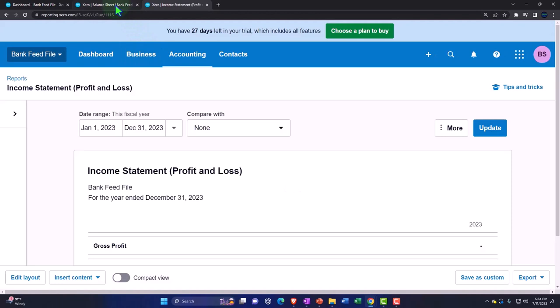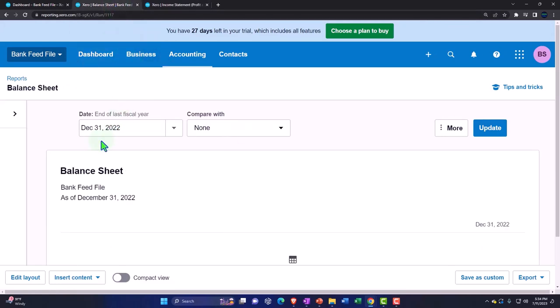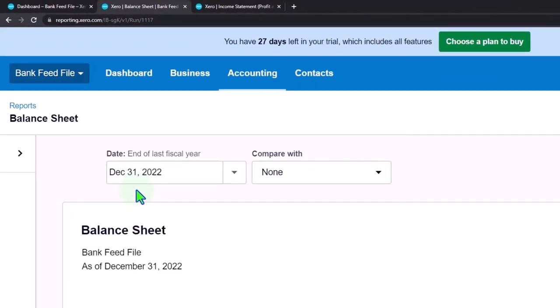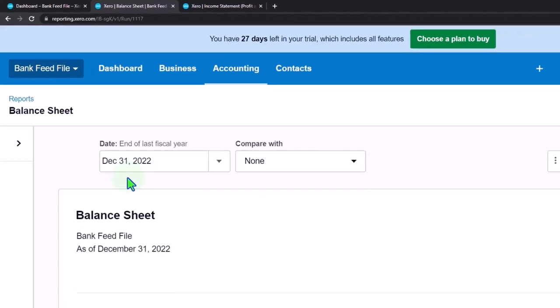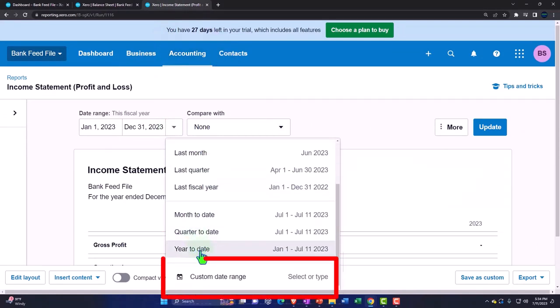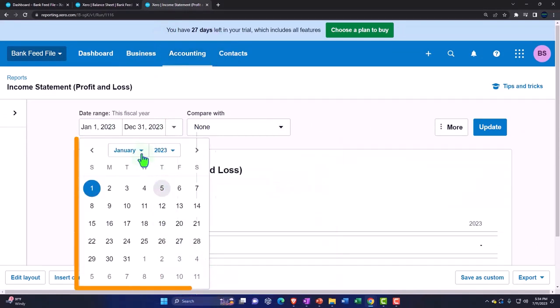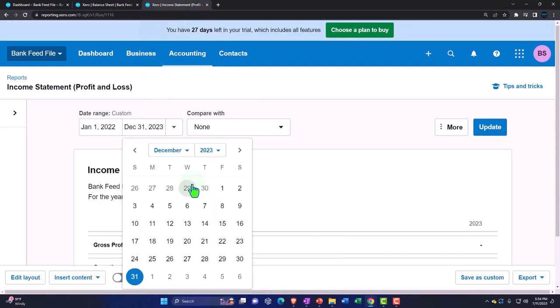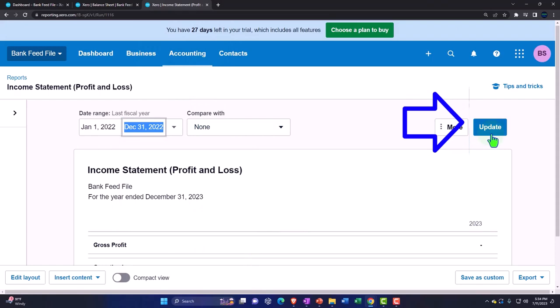Let's go back to the first tab. My data is in the year 2022, so make sure the date here corresponds to whatever data you pulled in from your bank feed. I'll change this to a custom range: January 2022 starting, ending December 2022. And there we have it — I'm going to update that report.